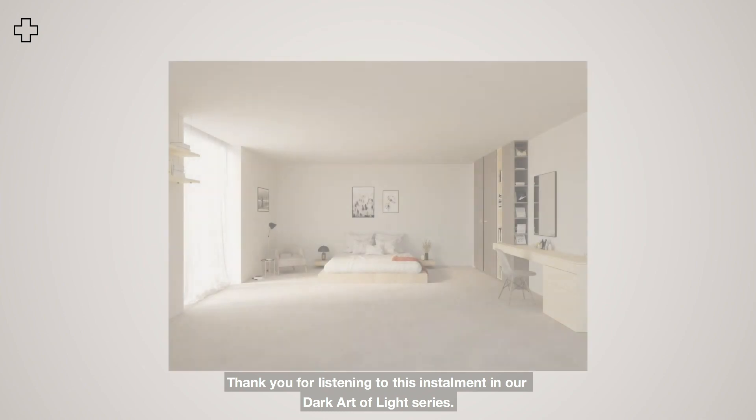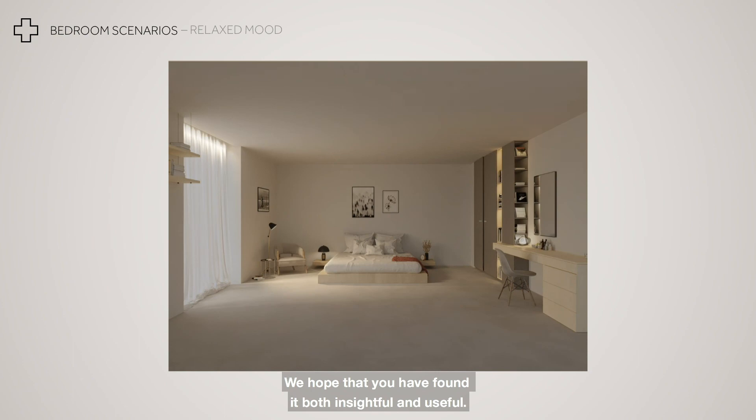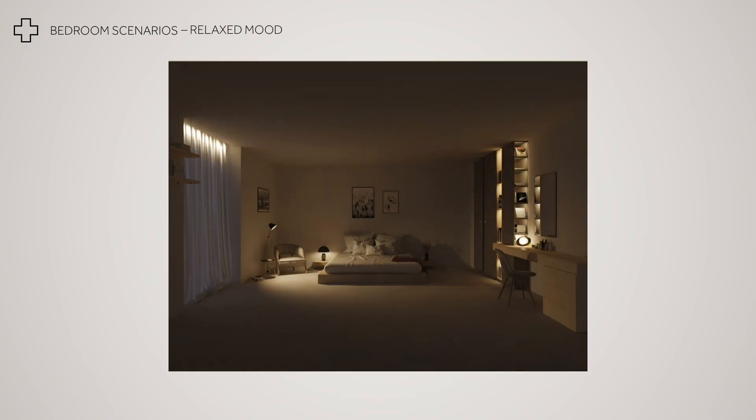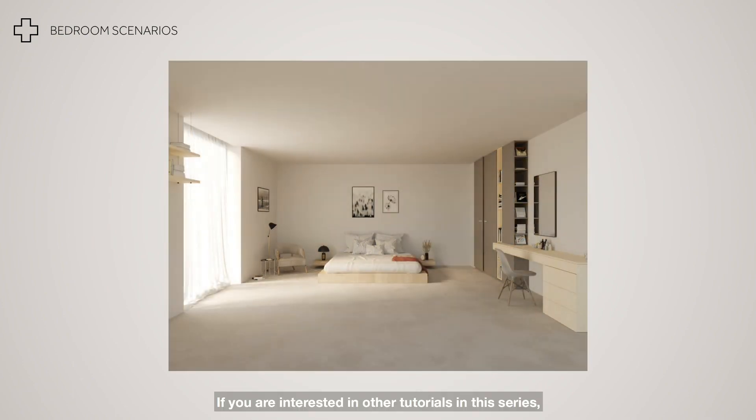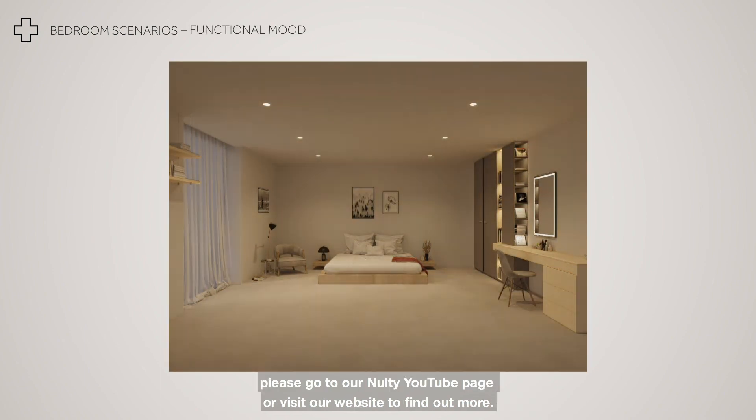Thank you for listening to our bedroom lighting masterclass. We hope that you have found it both insightful and useful. If you are interested in listening to other tutorials from our Dark Art of Light series, please go to our Nolte YouTube page or visit our website to find out more.